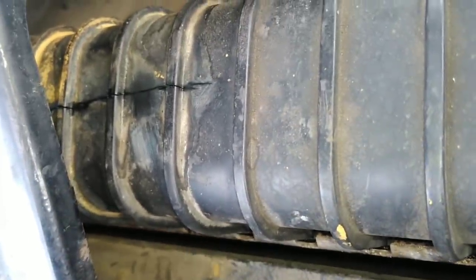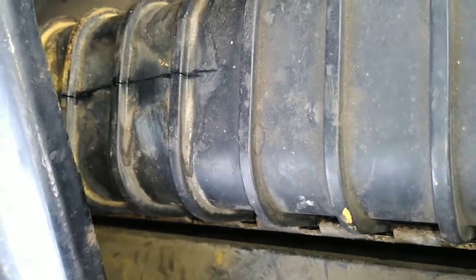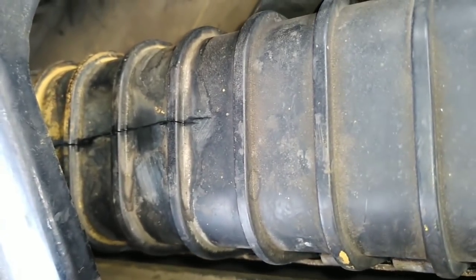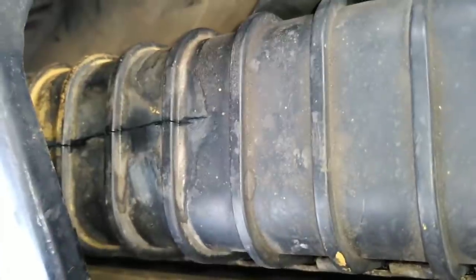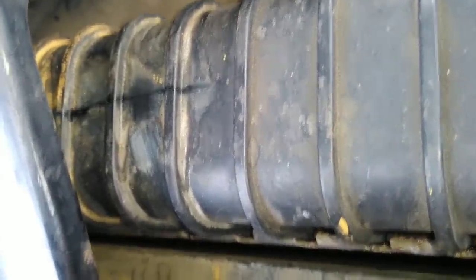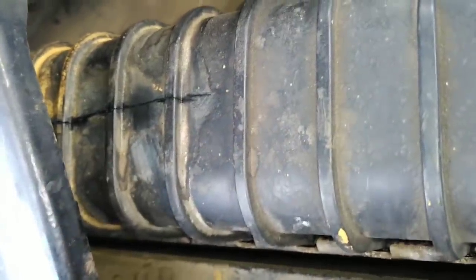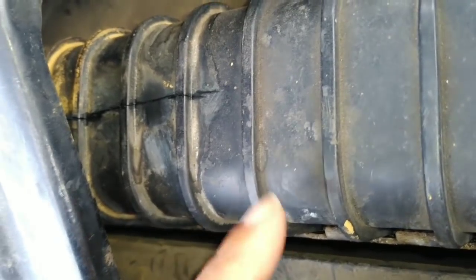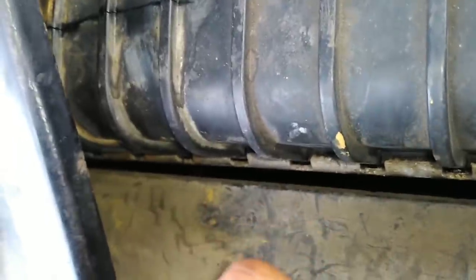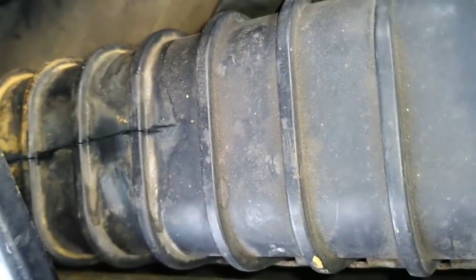I'm kind of wondering if something was done to make the crack more prominent. Because when he called me to tell me it was ready, he said, 'I hope you make it to Arizona because that radiator's gonna blow.' The crack was very hard to see when we first brought it in. Now it seems like you can really see it. I'm just wondering what was done to make it that visible.